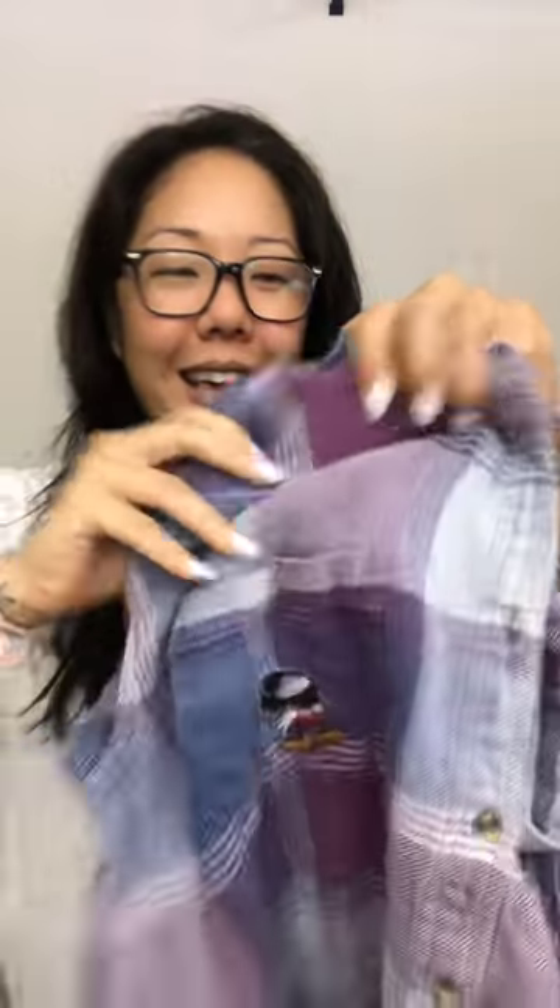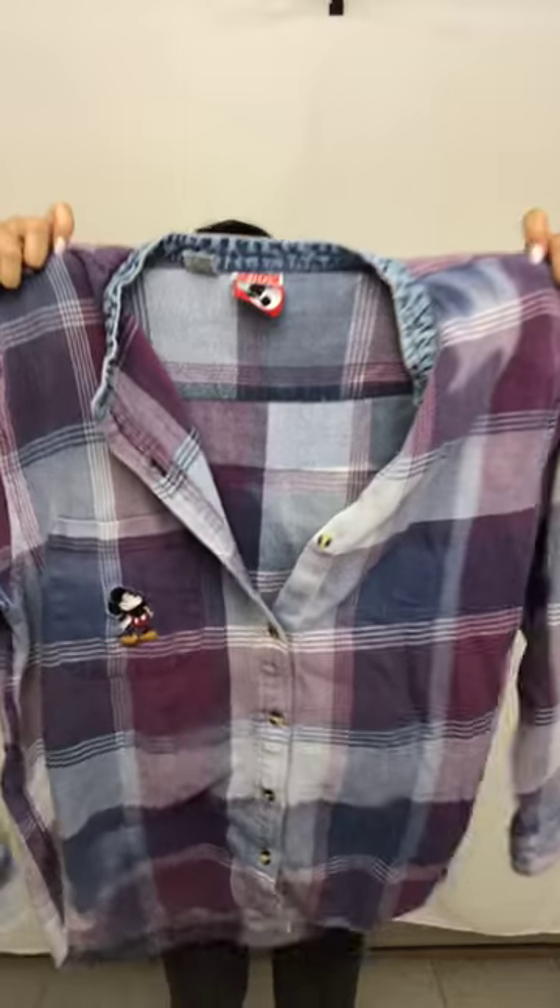One of the first things I found — because it was Orlando — is this vintage Mickey Mouse flannel, which I thought was really super cute. It's got Mickey on the pocket and it's a size extra large. I think it's for women but it's super cute, which means I kind of want to keep it.